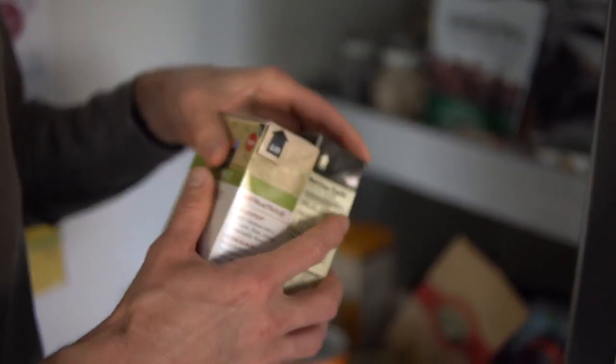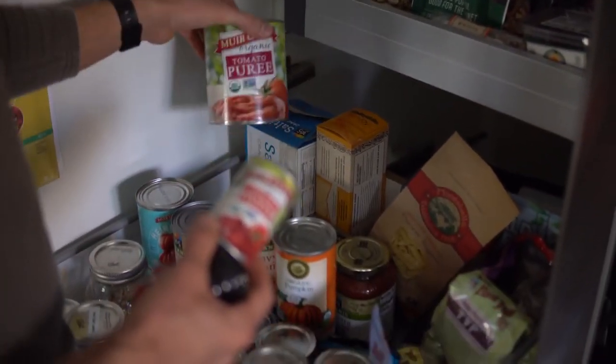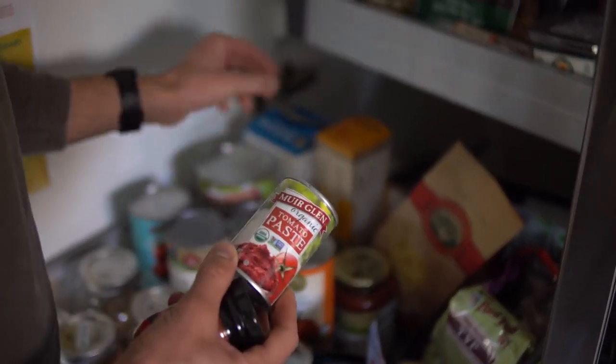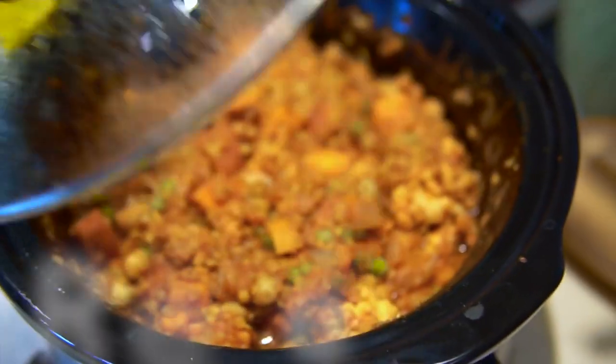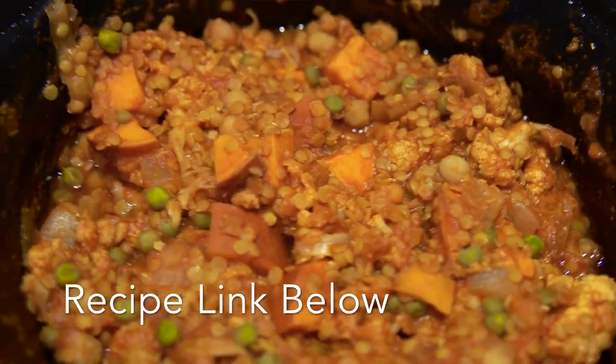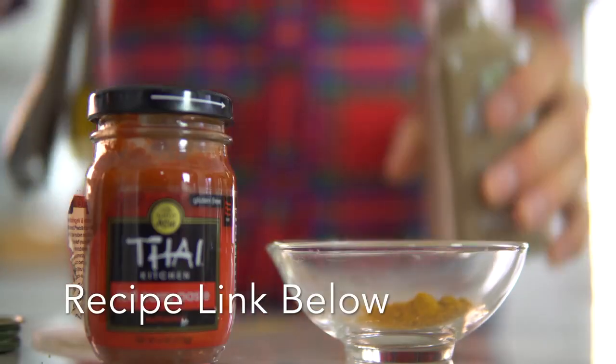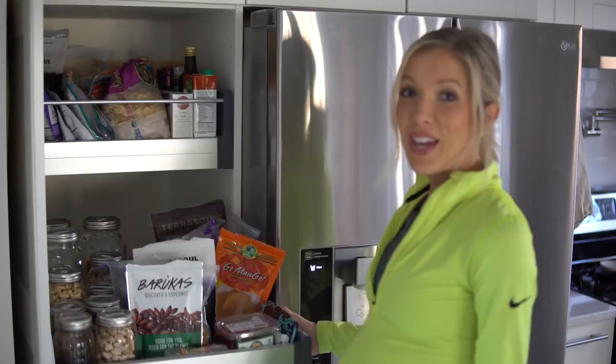Tomato paste, heirloom tomatoes, and tomato puree — these are the base for so many of our hearty winter stews. We have a really good Indian stew on the YouTube channel with some red curry paste and sweet potatoes. It's like our favorite — we'll link that one below.